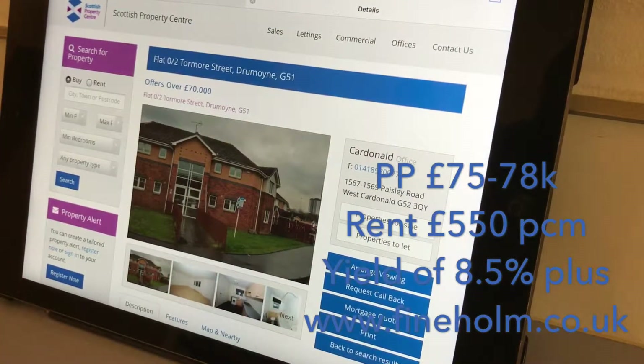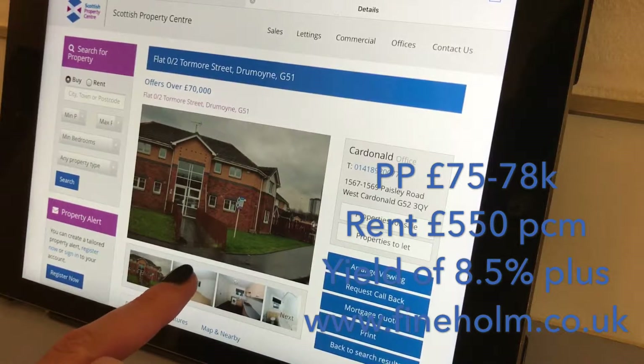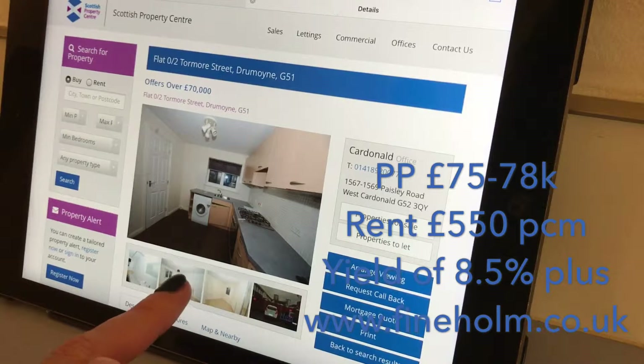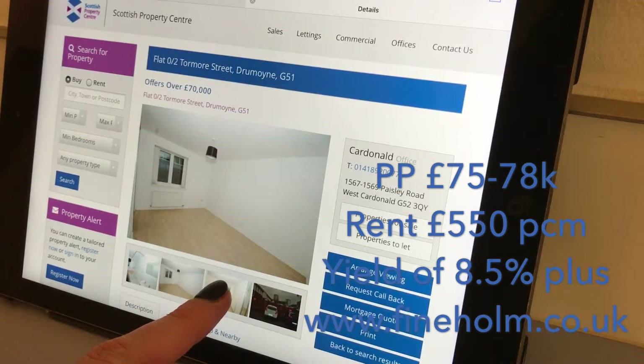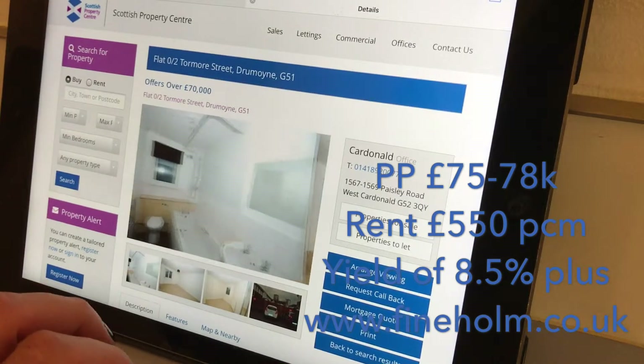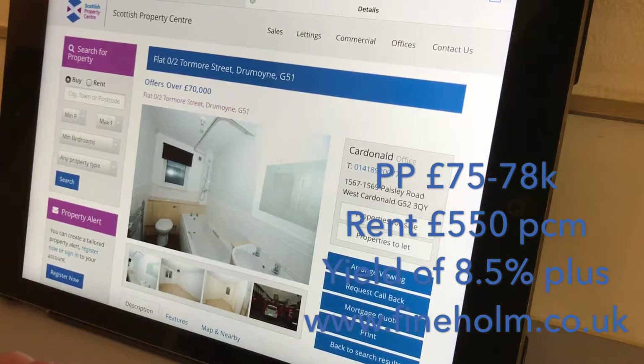Okay so this is it — offers over £70,000, and you're going to have to pay between £75,000 to £78,000 I would have thought. Ground floor, two-bedroom, modern block — hopefully minimizing the maintenance — with a living room, kitchen, bathroom, and two bedrooms. The second bedroom does look quite small, but let's not get too hung up on that. There's car parking as well, which is a big bonus for this location because car parking is really tight at the hospital.